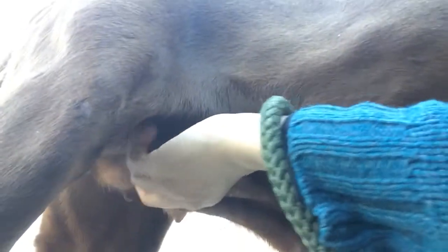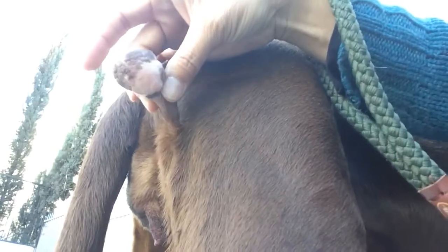My poor little baby girl. And then this thing is hanging out — it's so gross. It's okay, mommy's here. And this lump on her foot — yeah, there it is.